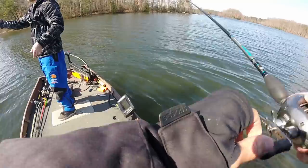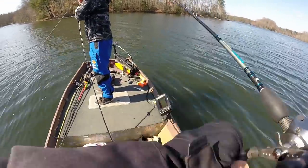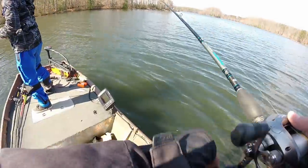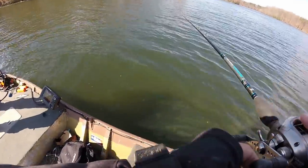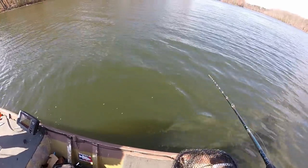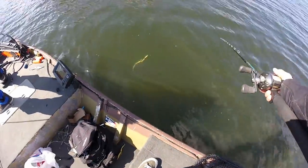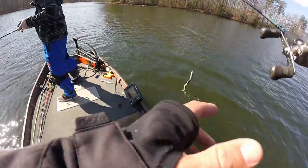I wonder if the shad are shallow up there too or if they're just in the back of that creek. That was very strange to have all those shad — maybe we should work down that bank. They do go shallow, that's what they say. Something's gotta be back there — with all that bait, there has to be something. We'll go run it.